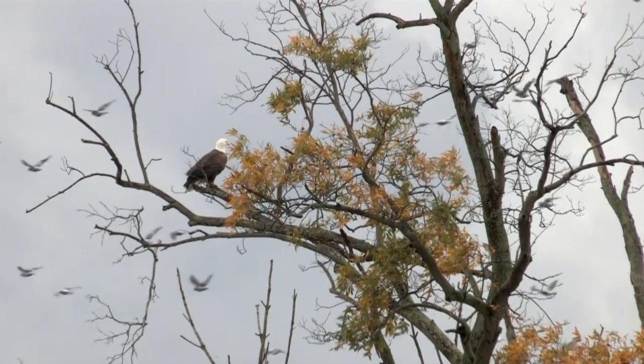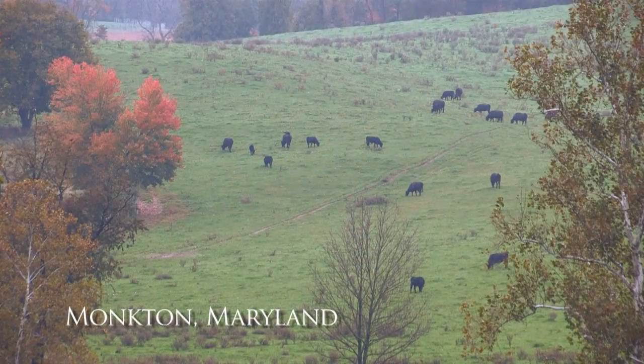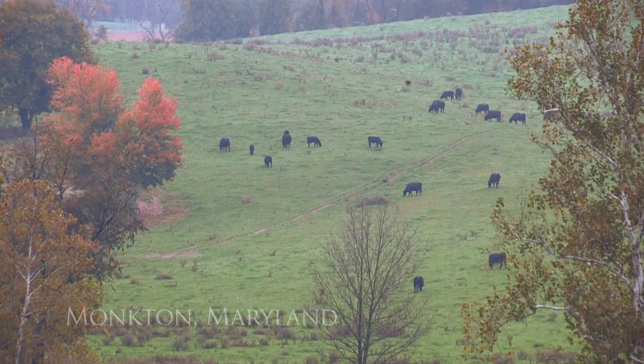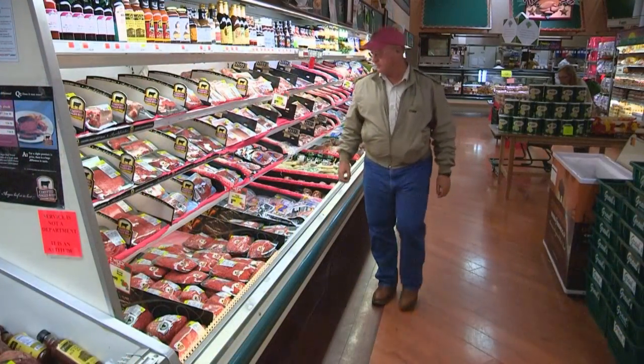Rosetta Farm is a registered Angus herd in Moncton, Maryland. We're located just north of Baltimore. Because of this, there's not a lot of commercial cattle in this area and commercial bull sales are hard to develop in this area, so we concentrated on developing a branded beef program and putting together a pool of cooperator herds to help us produce this product.